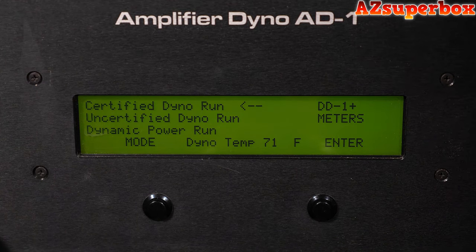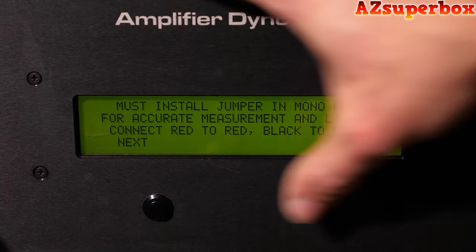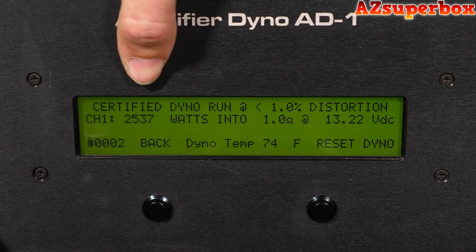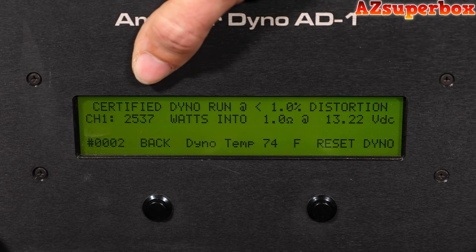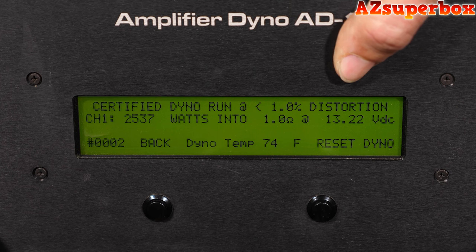We're here with the SCAR Audio SKV-2 2500. We're going to begin the dyno runs, starting with the certified run at a 1-ohm impedance load. Our test is finished with the SKV-2 2500 — we've achieved results of 2,537 watts at that 1-ohm impedance load with a voltage rating of 13.22. Overall, I'm very happy with the results of this test — putting out more than rated power. A certified test is up to distortion or clipping, so 2,537 watts, obviously more than rated power at a voltage rating of 13.22, less than 14.4. Very strong results.